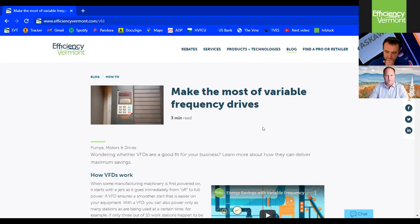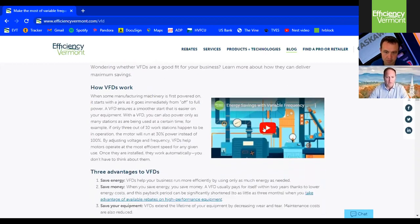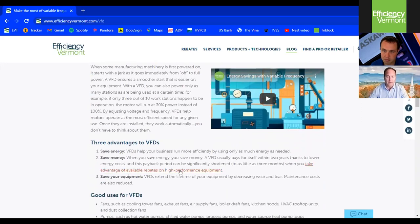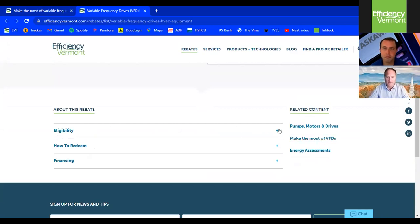Good morning everyone. I'm Chuck Clarice with Efficiency Vermont. I'm joined here today with Jordan Engel from Yaskawa. Jordan will be talking in a few minutes about harmonics related to VFD applications. I just want to give the audience a quick reminder that we have a fair bit of information around VFDs on the Efficiency Vermont website — efficiencyvermont.com/VFD. You're looking at the landing page right here, with information about how VFDs work and a link to rebates we offer for some of the HVAC applications.